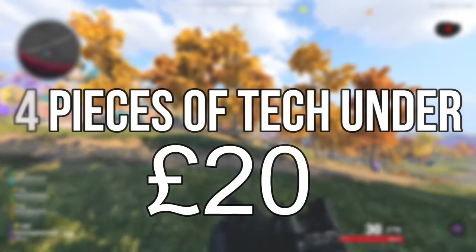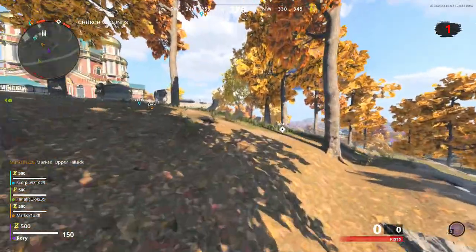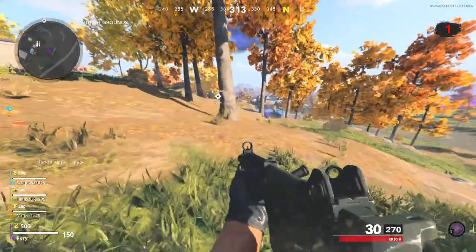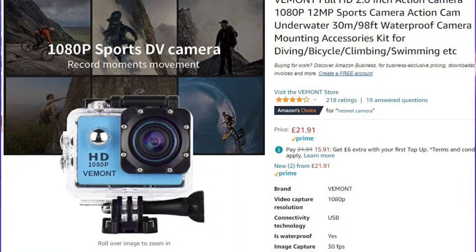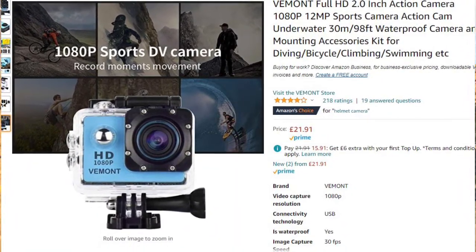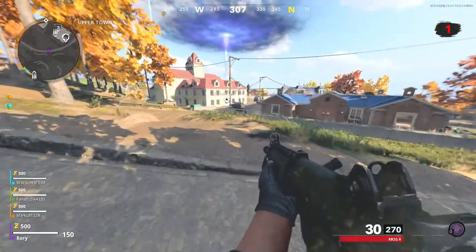Four pieces of tech under $20, let's go! The first piece of tech I've chosen — I won't lie, a while back I did order it and it was below $20 — but currently it sits at $21.92, so I am sorry it's slightly over the $20. However, this is a very underrated, cool piece of tech.